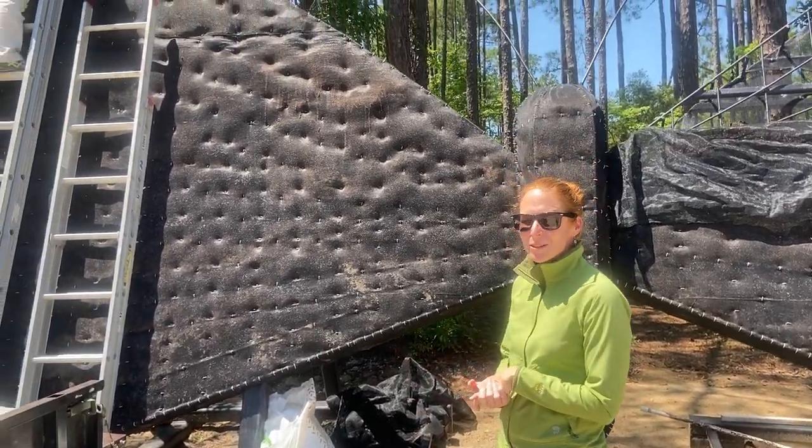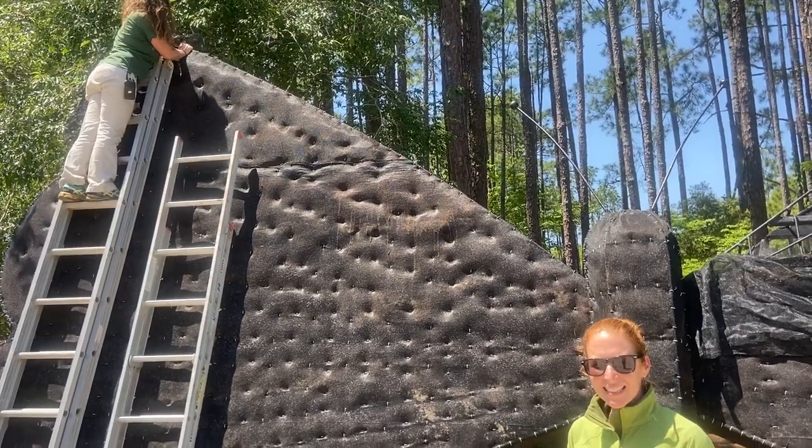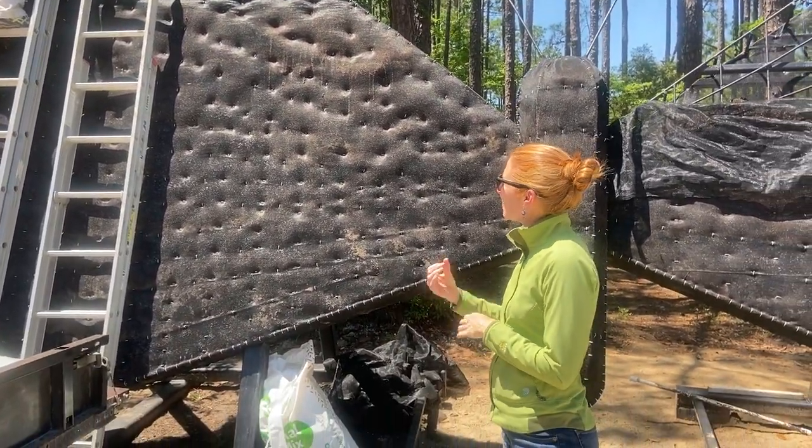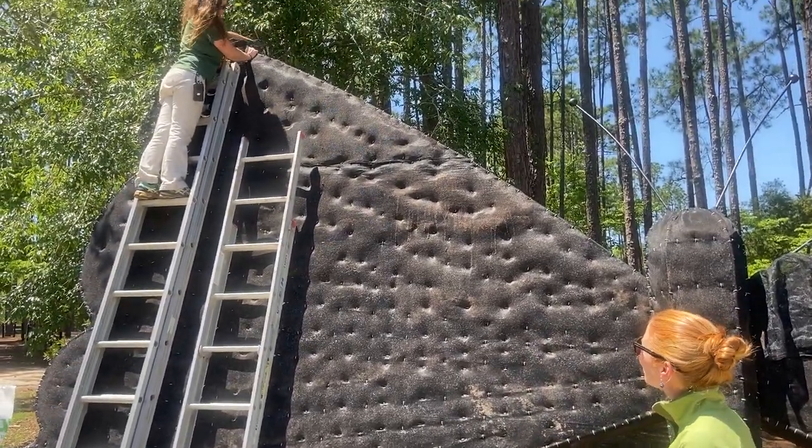We are excited to bring you a preview of our Butterfly Living Sculpture. It is in the works and about to be planted, and behind me is horticulturist Gina Davis doing some hard work up on the ladder.